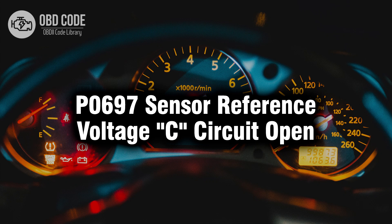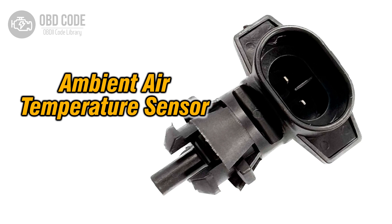Welcome. In this video we will talk about code P0697, its symptoms, causes and possible solutions. The P0697 trouble code indicates that the engine control module (ECM) or powertrain control module (PCM) has detected an open circuit in the sensor reference voltage C circuit. Sensor reference voltage C is a specific voltage signal used by various sensors in the vehicle's engine management system to provide crucial data to the ECM or PCM for engine operation. When the ECM or PCM detects an open circuit in this voltage circuit, it triggers the P0697 code.